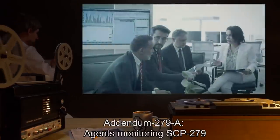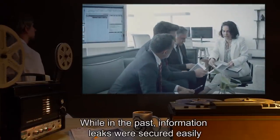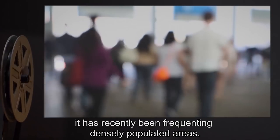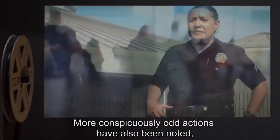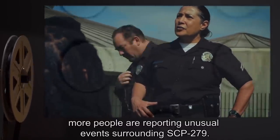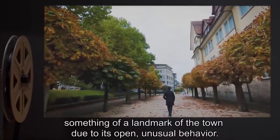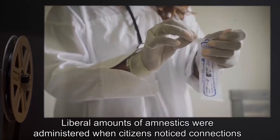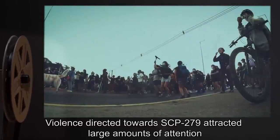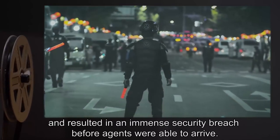Addendum 279A: Agents monitoring SCP-279 have brought to our attention a problematic development. While in the past information leaks were secured easily due to the fact that SCP-279 rarely appeared near large crowds, it has recently been frequenting densely populated areas. More conspicuously odd actions have also been noted, though this may be due to more people reporting unusual events surrounding SCP-279. Despite best efforts, SCP-279 has since become something of a landmark of the town. Liberal amounts of amnestics were administered when citizens noticed connections between missing individuals and SCP-279. Violence directed towards SCP-279 attracted large amounts of attention and resulted in an immense security breach before agents were able to arrive.